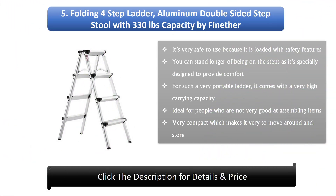5. The Folding Four-Step Ladder Aluminium Double-Sided Step Stool with 330lb Capacity by FineFair. It's very safe to use because it is loaded with safety features. You can stand longer on the steps as it's specially designed to provide comfort. It comes with a very high carrying capacity. Ideal for people who are not very good at assembling items — it is very compact, which makes it very easy to move around.